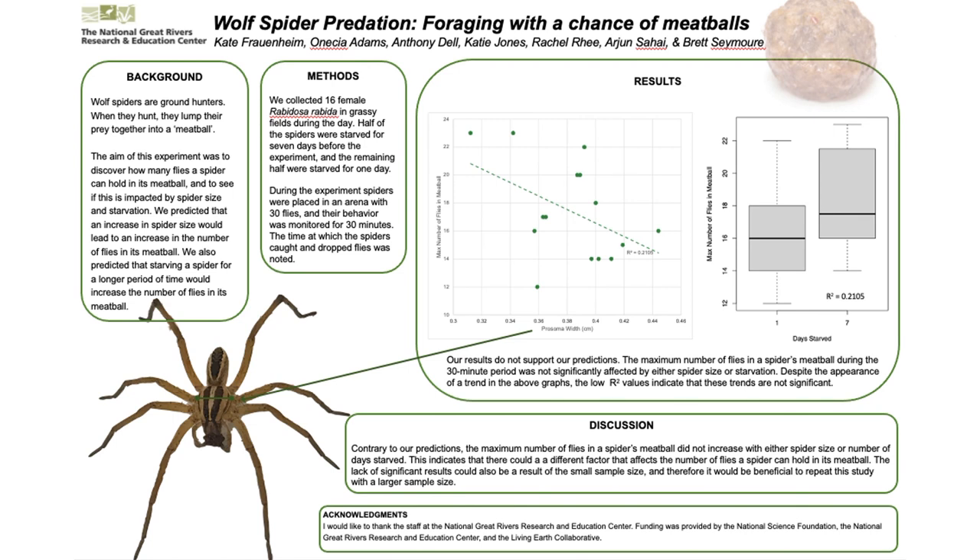Q: How do they immobilize the flies — are they injecting them with venom to keep them from getting away? A: They actually just kind of smash them into the meatball. We did find that there were times live flies would just crawl out of that meatball and get away, so they're not really killing the fly when they put it in the meatball necessarily. Q: And then they're eating the whole thing? Are they sucking juice out? A: Yeah, that's exactly right — they're sucking the juice out of the fly, they don't consume it whole.